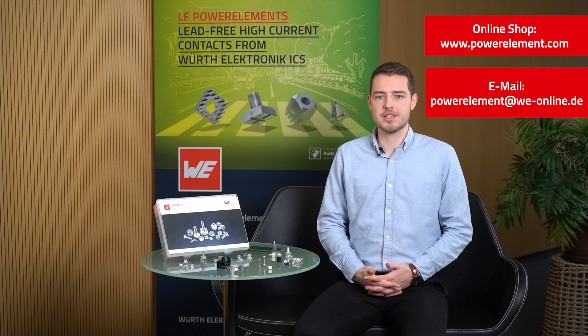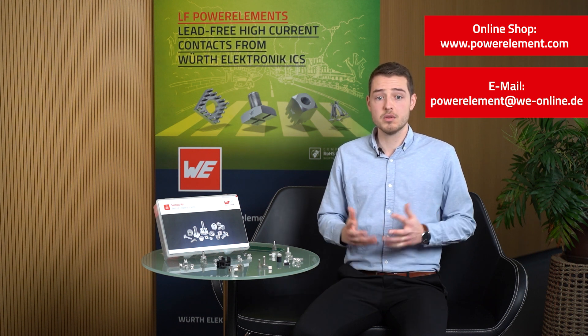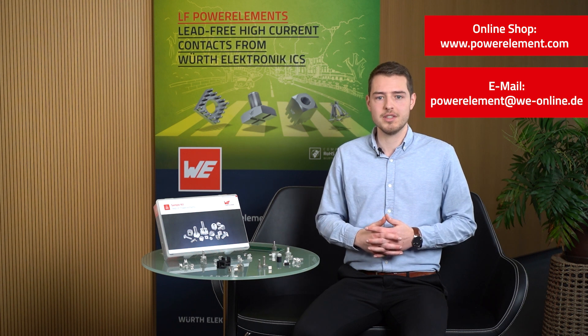I hope that you enjoyed this product overview. Thank you for having taken the time with me today and see you soon in our next Power Element video. Bye-bye!